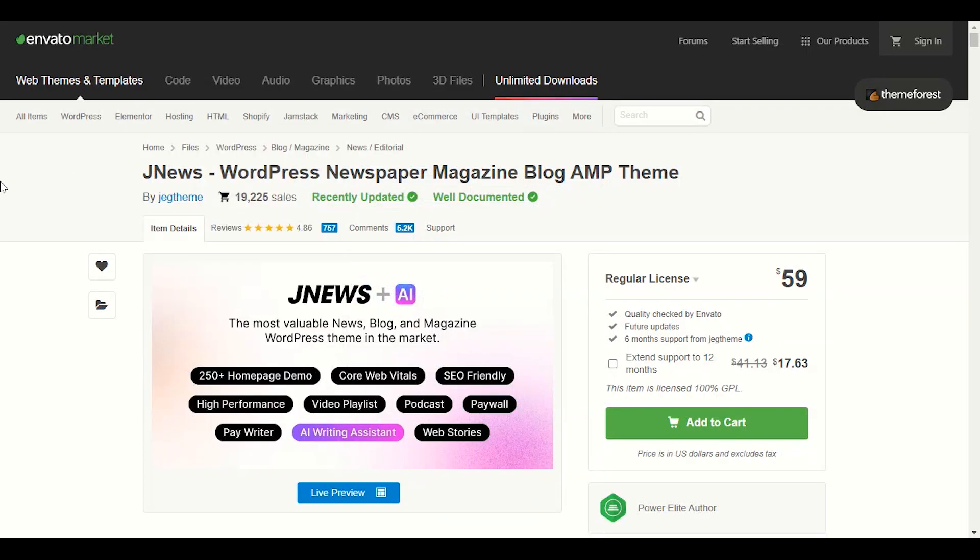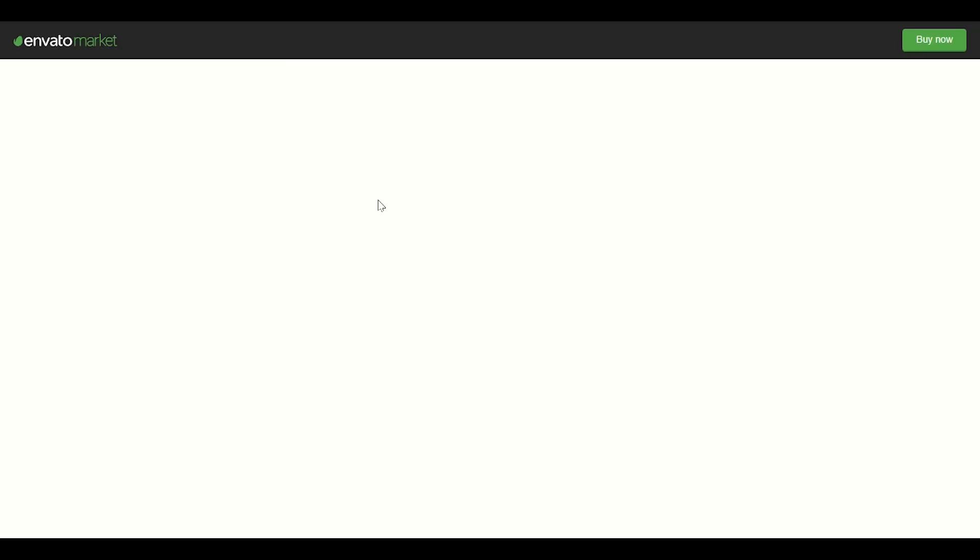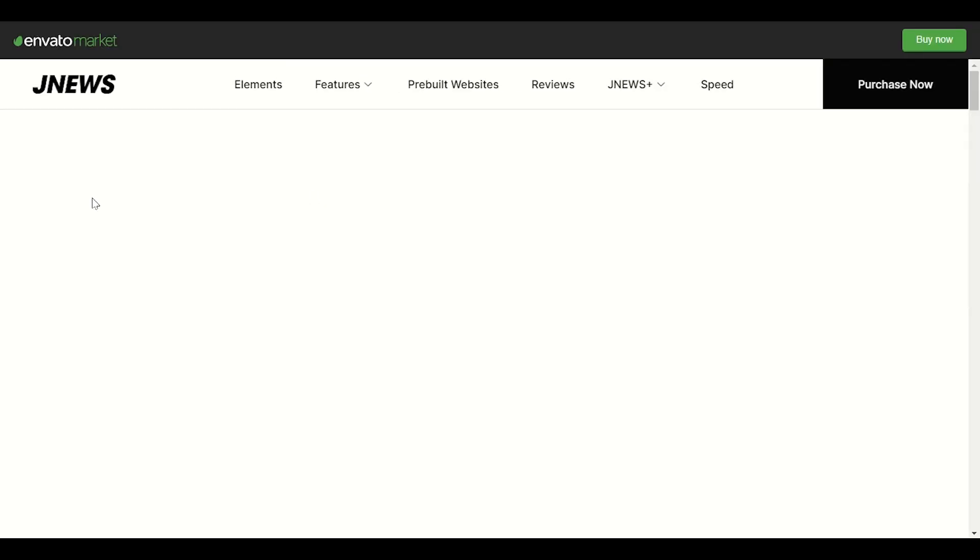The last theme we have is JNews. JNews has good and nice performance with AMP. If you don't know about AMP, it provides the ability to open your website on mobile phones in a really fast way. The structure of this theme is really nice and it runs on AMP.